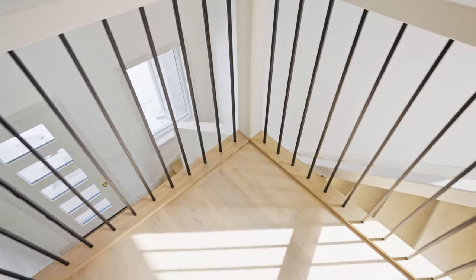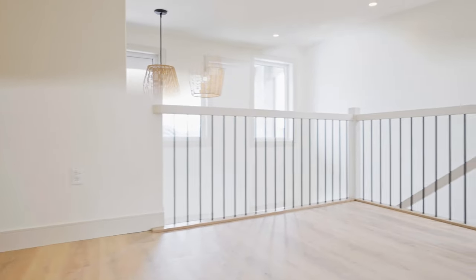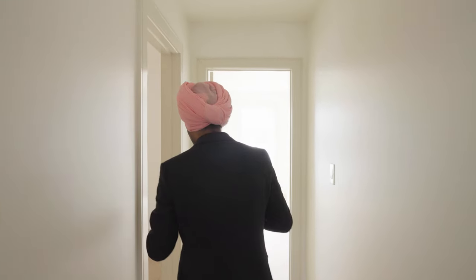As we move up the stairs, there's a huge open area that can be used as a home office space. The big windows are a highlight here. Next to it is a common three-piece washroom with a floating vanity, and then you have laundry conveniently located on the top floor itself.